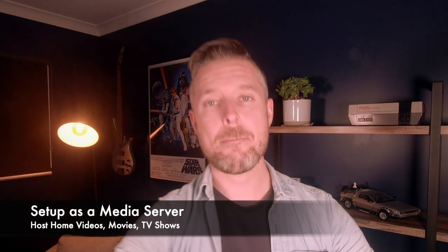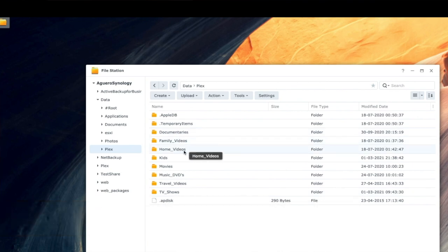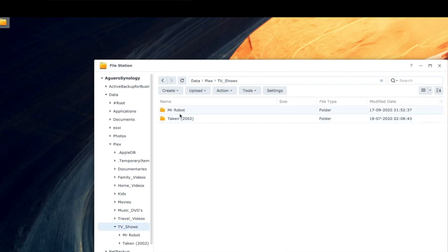Number one: set it up as a media server. You've got your home movies, stuff you've recorded, maybe some TV shows and movies. It would be great to sort, manage, and control all of these in one central location, and yes, you can do that with a NAS. You're essentially converting the NAS — which is primarily used for file storage — to also store all of your videos and media, then install software to convert it into a media repository, a media server.